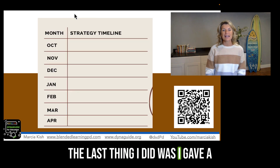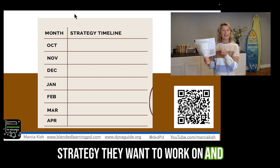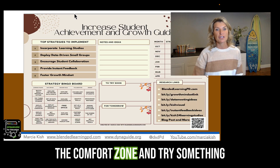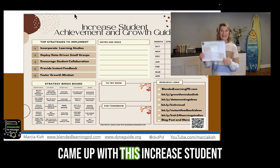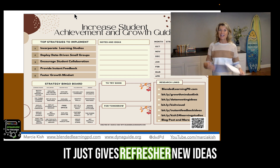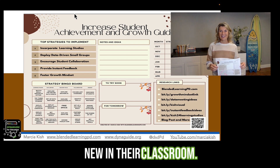The last thing I did was give a strategy timeline for our teachers so that they can actually pick what strategy they want to work on and when they want to deploy it. When we ask our teachers to go outside their comfort zone and try something new, sometimes we just have to give them time to apply. That's why I came up with this increased student achievement growth guide — it gives refresher ideas and time for them to actually think, apply, and implement something new in their classrooms.